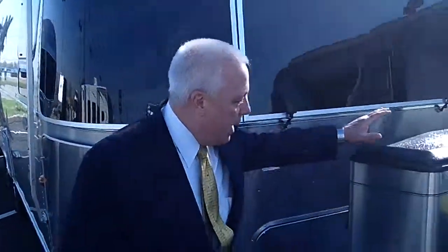Welcome to Haydocy Airstream. Today we're going to showcase our Airstream travel trailer. These are our 27 foot models. Let's start right away.